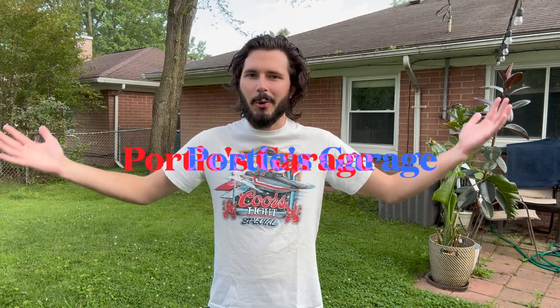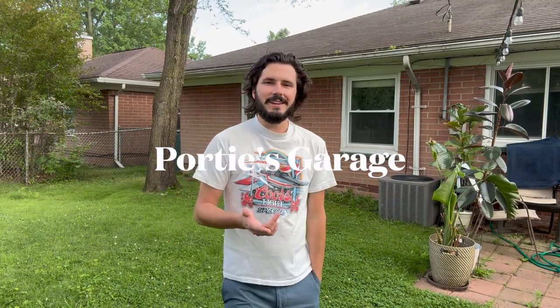Hey y'all, you're watching Portie's Garage. Normally when you see me on this channel I'm usually wrenching on my '83 Mustang or the occasional something or other on my '22 F-150. We got something new in store for you today.